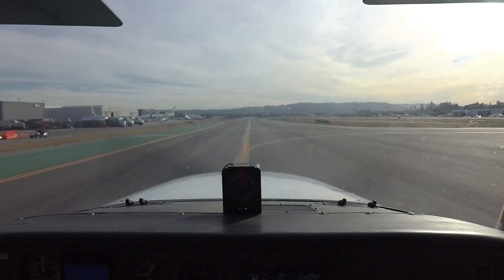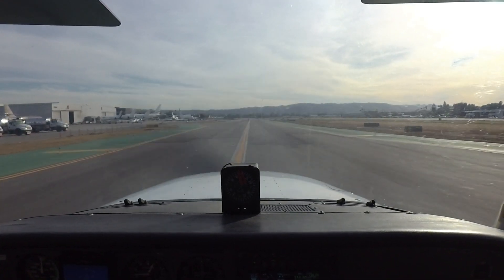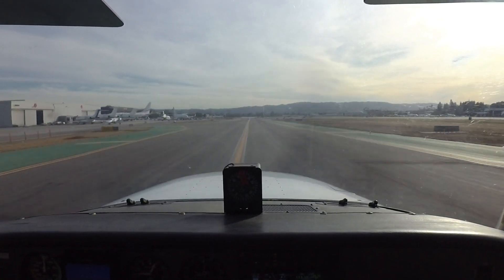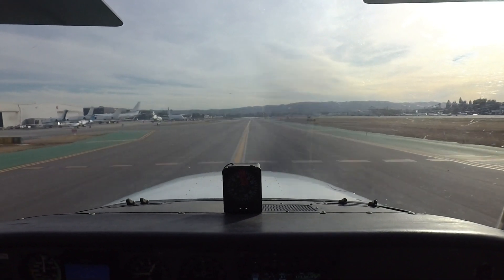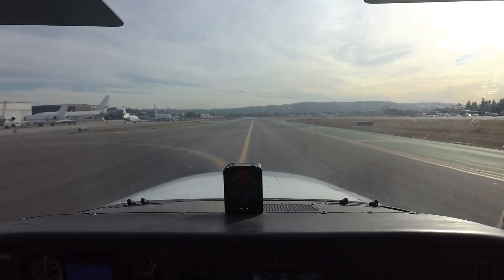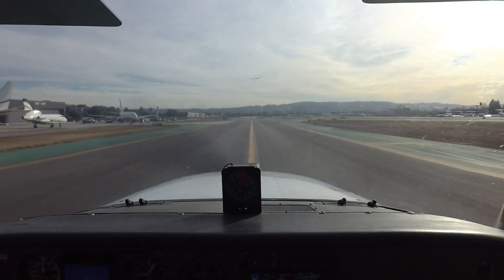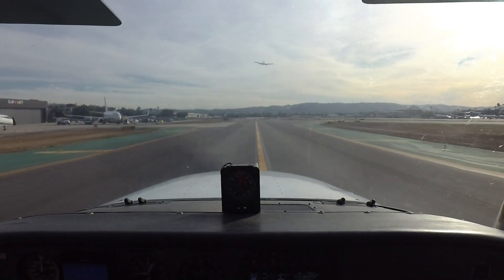Please be aware that the wind information given in the ATIS may be up to one hour old, and the actual winds you encounter may be quite different. For incoming aircraft, it is generally a bad idea to rely on the ATIS for wind information. A better idea would be to check the windsock when you get closer, and if needed, ask the tower controller for a wind check if you suspect unfavorable winds.